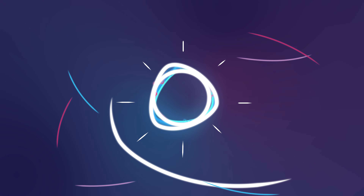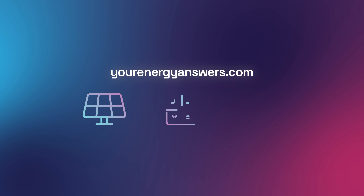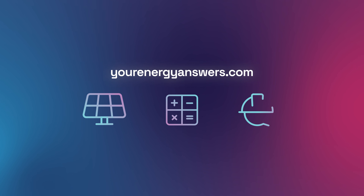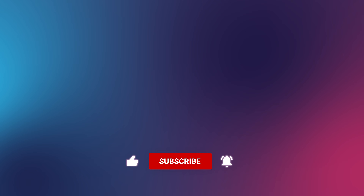Want more energy answers? Visit yourenergyanswers.com for quality energy products, tools and calculators, and find your quality local installers. Please support the channel by liking the video, hit that subscribe button and ring the bell, and check out all our other videos.